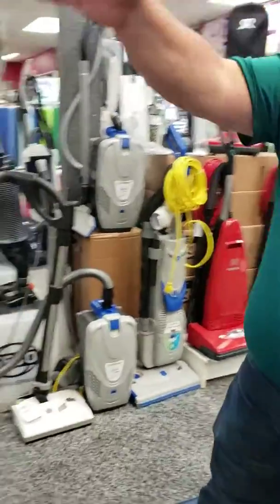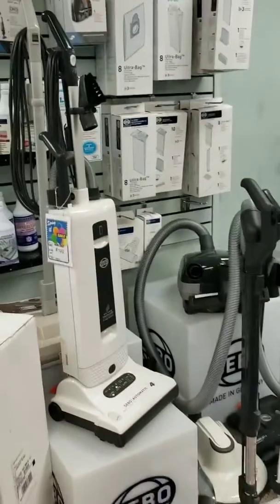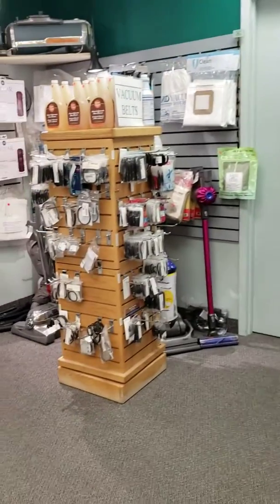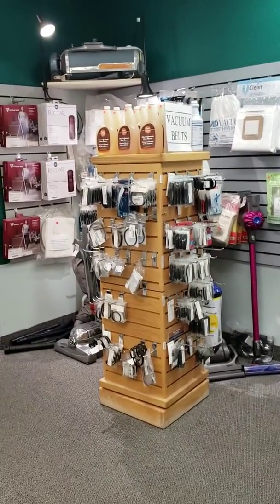We have the bags for all of our machines, and we have belts over there as well. We also have the filters. One last thing I want to show you really quick is our service area.